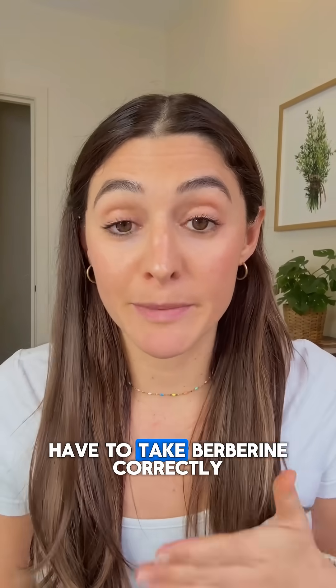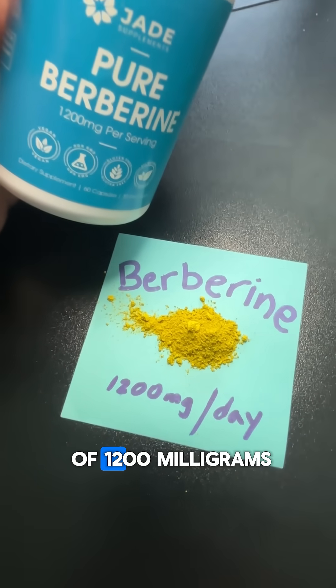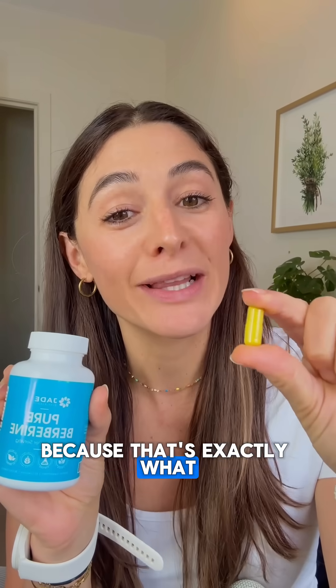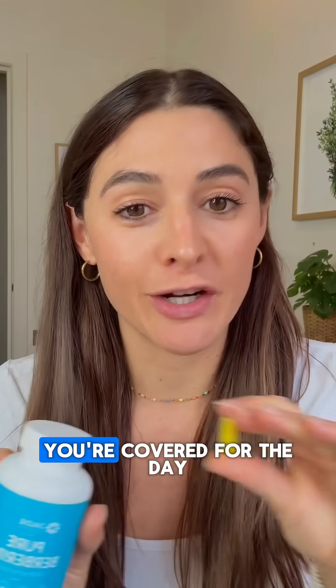But of course, you have to take berberine correctly. The sweet spot is 600 milligrams twice a day for a total of 1,200 milligrams. That's exactly why we dosed Jade Berberine in those amounts — that's exactly what clinical trials show. One capsule is 600 milligrams. Take one with breakfast or lunch, one with dinner, and you're covered for the day.